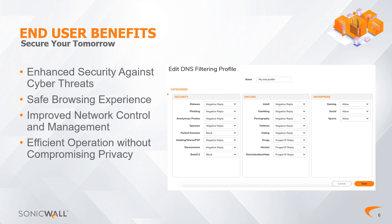Looking at the key benefits of the new advanced DNS security feature, we can split them into four main areas. First: Enhanced Security Against Cyber Threats. This benefit provides robust protection against various cyber threats including DNS-based attacks. Blocking access to malicious websites significantly reduces the risk of malware infections, phishing attempts, and other cyber threats.